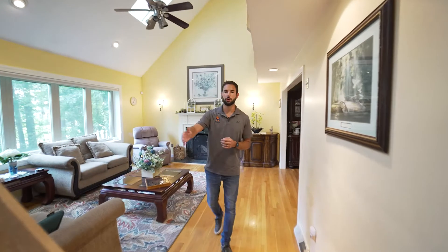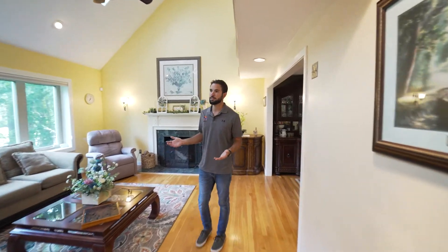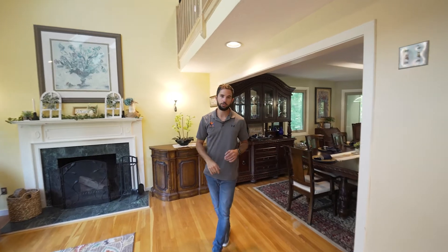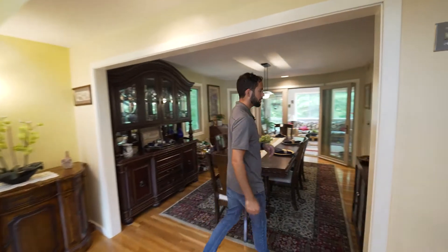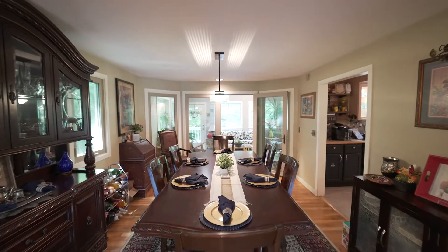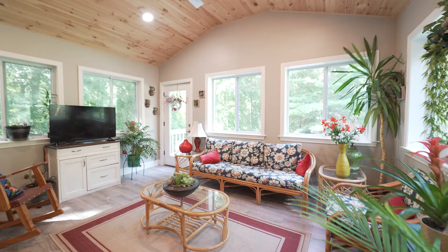You come right through the front door into your main living area. This beautifully lofted space opens right up to the second floor. As you come through here, you enter your dedicated dining space. Off of the dining space, you have a beautiful sun porch that leads to the exterior.